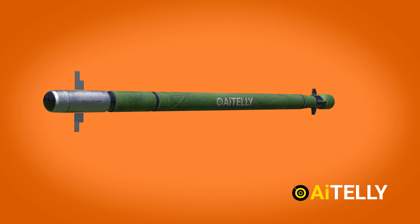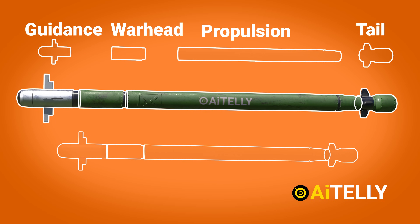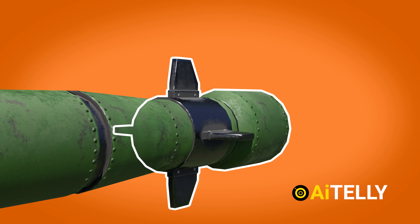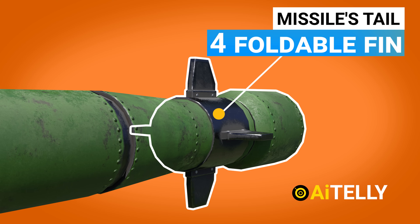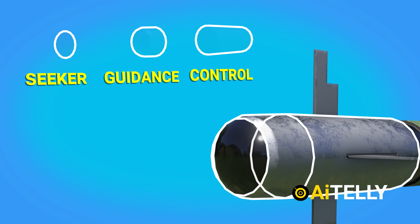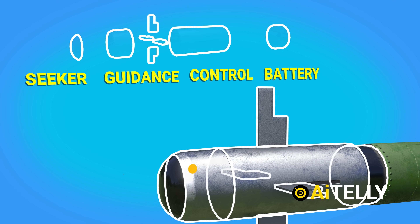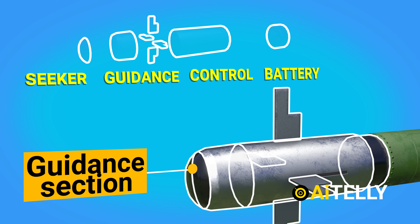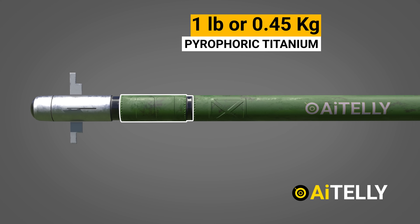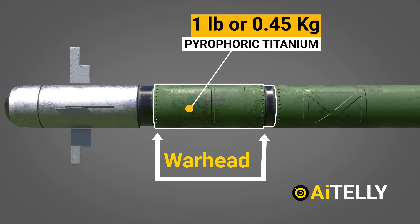Now let us see how it works. The guidance, tail, propulsion, and warhead systems are all part of the Stinger missile. The missile's tail contains four foldable fins that provide roll and stability while in flight. The guidance section is made up of the seeker assembly, a guidance assembly, a control assembly, a missile battery, and four wings that offer in-flight agility. One pound, or 0.45 kg, of explosives enclosed in pyrophoric titanium makes up the warhead.